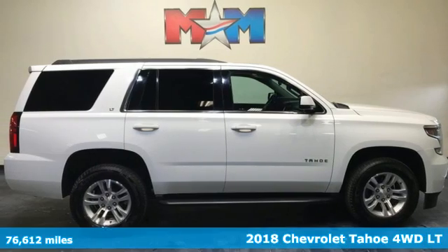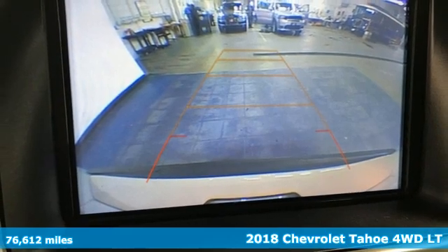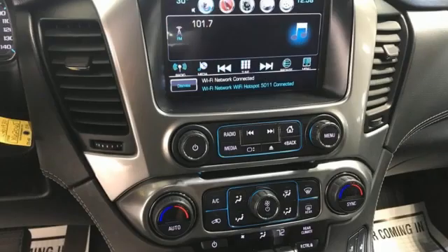It's a 2018 Chevrolet Tahoe. This award-winning SUV is where premium style and purposeful capability collide. A great vehicle is comprised of great features, like these.